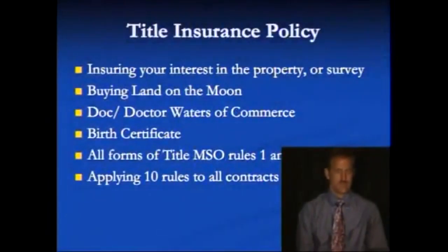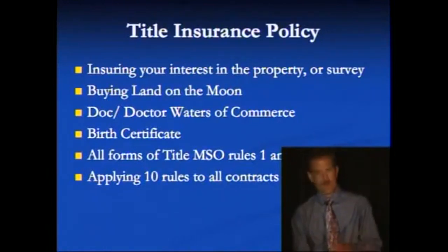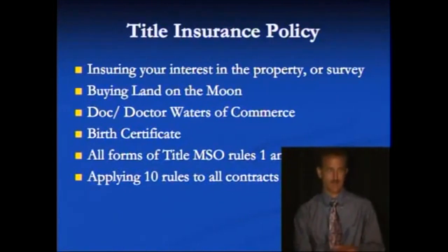Title insurance policies — a title insurance company agrees to insure someone's interest in a description, whether it be that corporate stock or that land survey. The buying and selling of land: you can actually buy land on the moon. There's a website based on a survey of the moon conducted from an alleged landing based on the Apollo missions. If there was an alleged landing, you can go from an alleged landing to an alleged survey, and then buy and sell interest in that survey. You can even get title insurance for your interest in that survey.